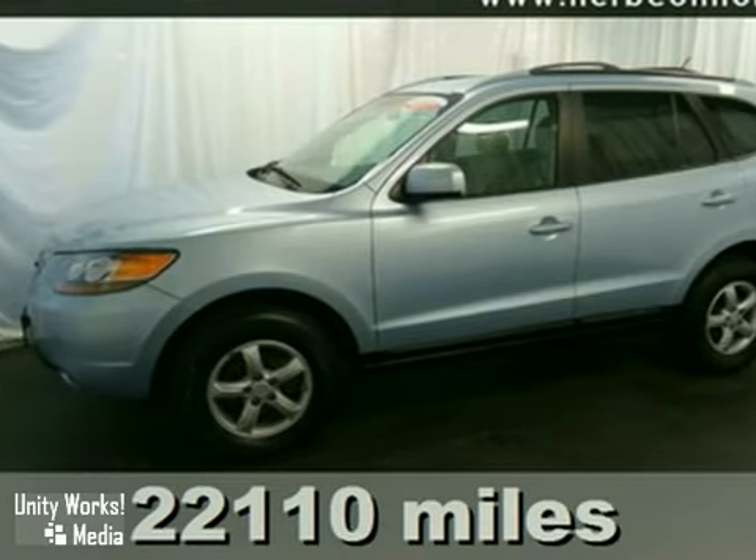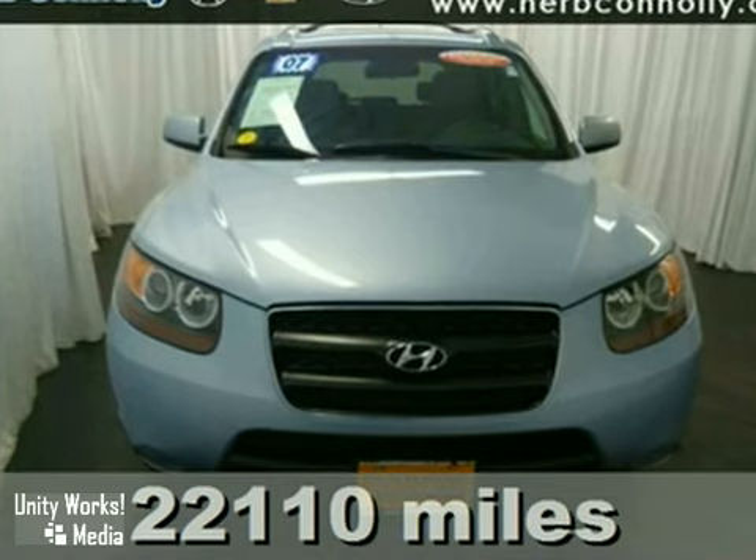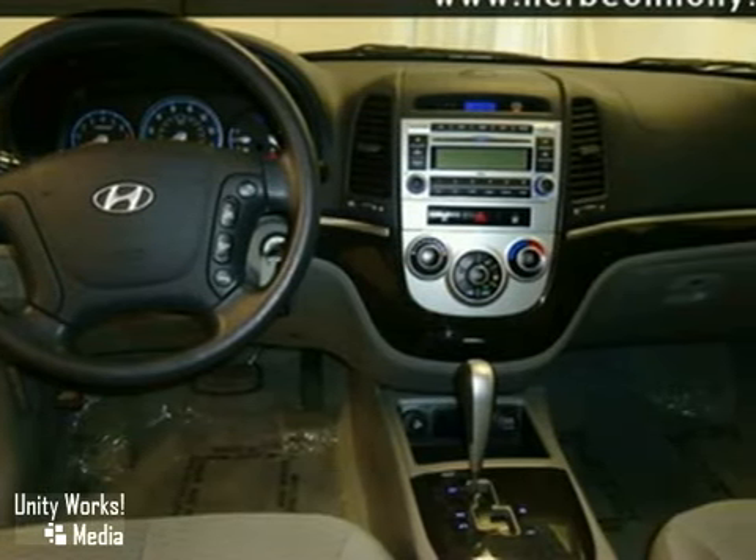Herb Connolly is proud to present this fine 2007 Santa Fe. This talented Hyundai Santa Fe can get whatever you need done, with comfort, class, and safety to spare.